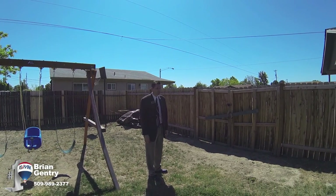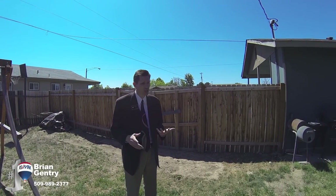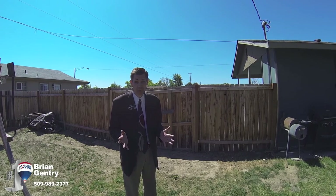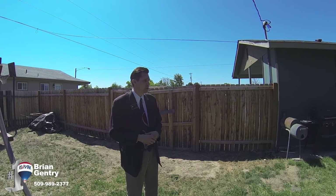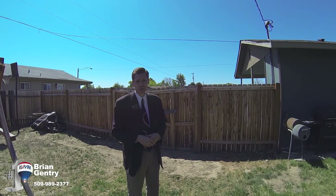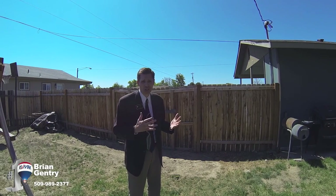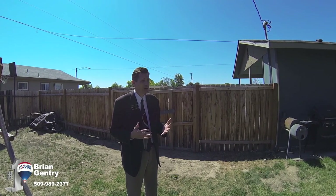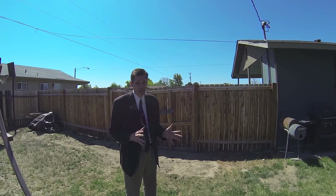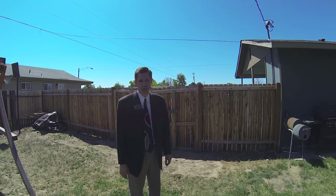This is an awesome property — you really want to check it out. Give me a call: Brian Gentry, 509-989-2377 — that's my personal cell. Or call the office at 519-488-1111, because we're number one. I want to show this place to you because it's going to go pretty quick. This would make a fantastic starter home or a great rental. Lots of options, so give me a call as fast as you can, or go to my website, briangentry.com.